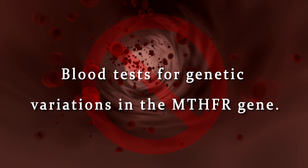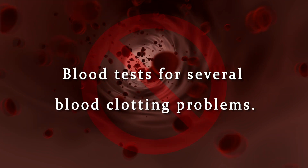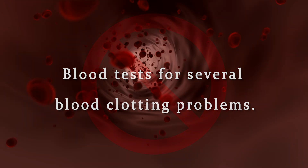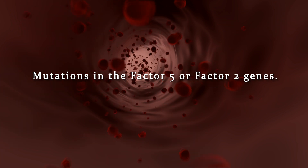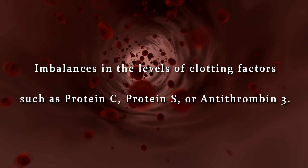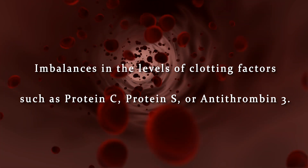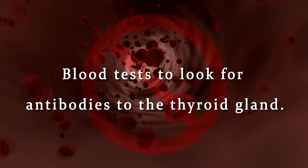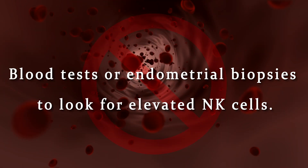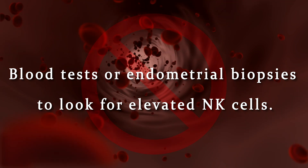Blood tests for genetic variations in the MTHFR gene should no longer be performed. Blood tests for several blood clotting problems — such as mutations in the factor V or factor II gene, or imbalances in clotting factors such as protein C, protein S, or antithrombin III — are also not recommended. Additionally, blood tests to look for antibodies to the thyroid gland, and blood tests or endometrial biopsies to look for elevated NK cells, are no longer recommended.